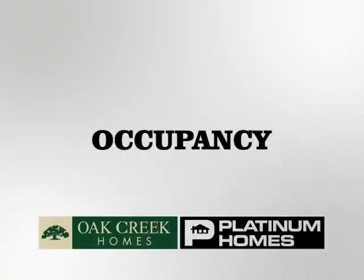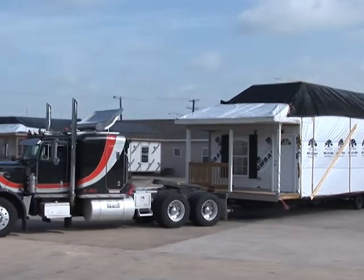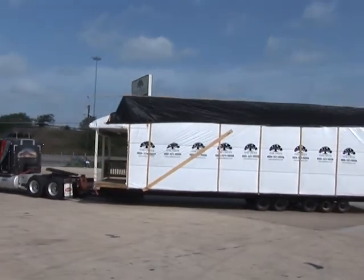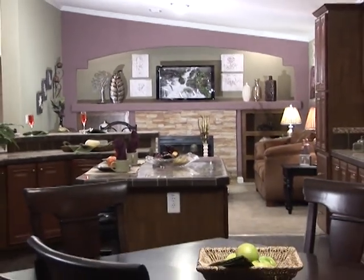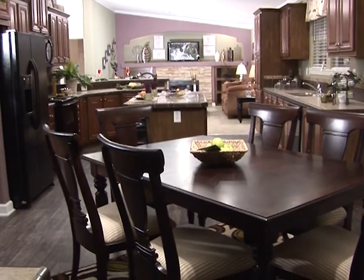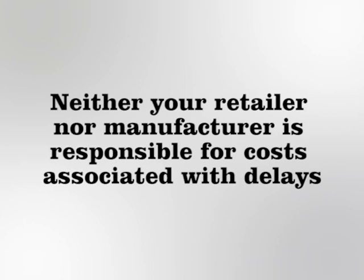Your retailer will make every attempt to deliver your home by the requested date, but cannot make specific commitments to delivery or completion dates due to unpredictability of weather, availability of contractors, and other factors. Your home is not ready for move-in until all the preceding steps are complete. Each home is inspected by a third-party engineering firm. This inspection must be performed prior to you taking occupancy or moving your possessions into the home. If you have invested in a tape and textured home, it may take longer depending on the drying time of the texture and contractor availability. It's important to note that in a real estate transaction, occupancy cannot take place until the final inspection of the home and modification of your loan has been performed. Neither your retailer nor manufacturer is responsible for costs associated with delays.